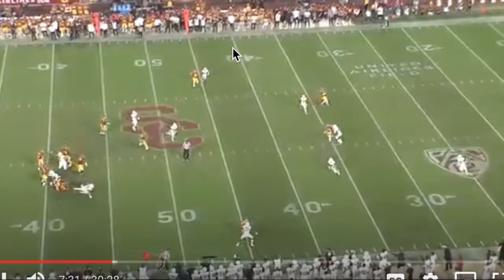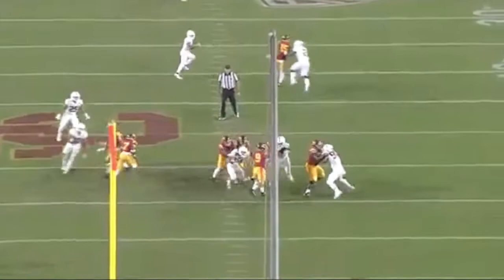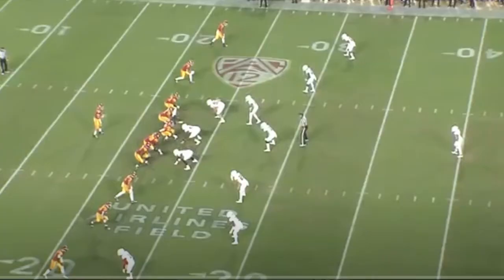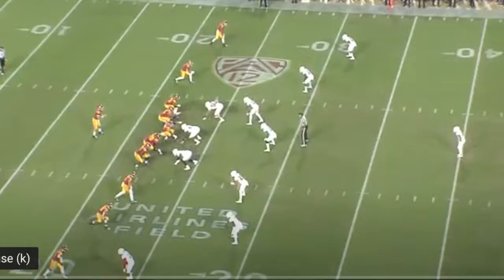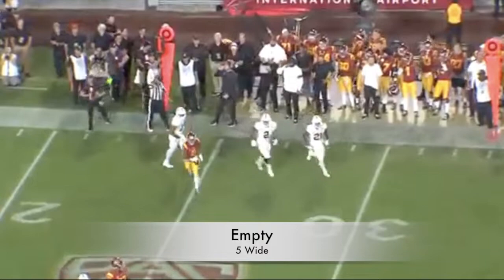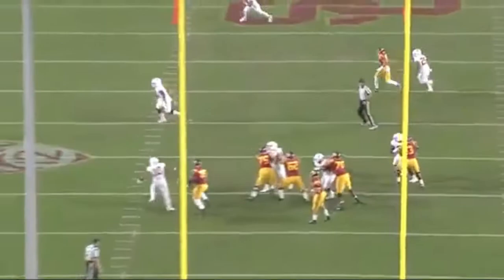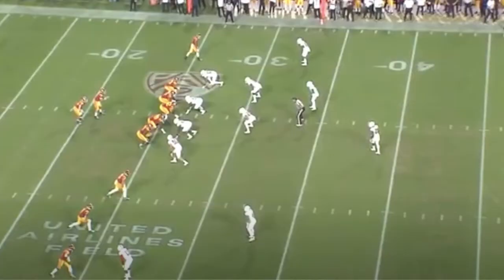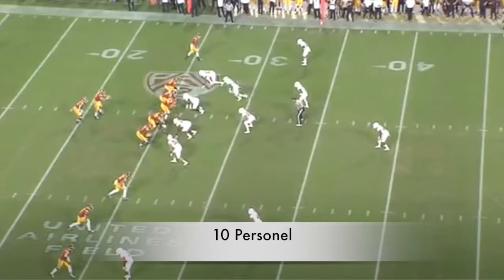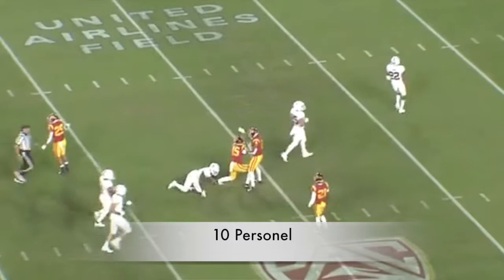Graham Harrell was offensive coordinator at USC for the past three years, running that air raid attack. There are a bunch of different variations now. What Harrell will do is spread you out — you'll see multiple formations and multiple personnel: empty formation, 10 personnel, 20 personnel, whatever it may be. The variety of personnel will dictate what type of play is run. They will use a quick passing game to set up deep passing games. They want to take shots deep and push the ball downfield, but they don't want to force it, so the short quick passing game is almost an extension of the run game.